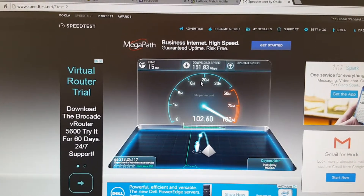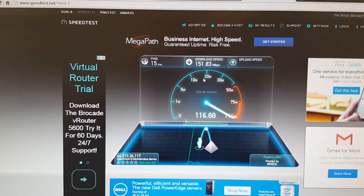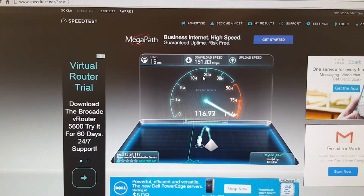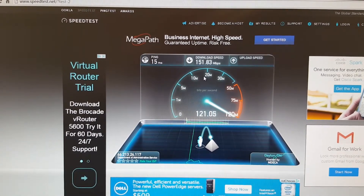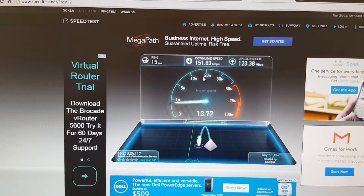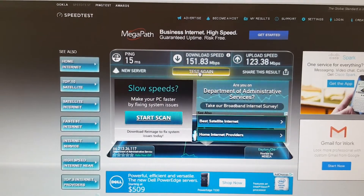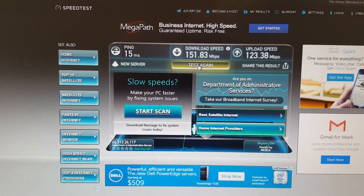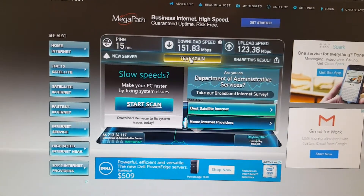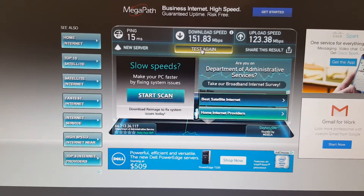Upload speed is topping out around 120 on the upload speed. Very nice speed — definitely much improved over what they had at the smaller branches. Hopefully that can be something that people can take advantage of for various things.